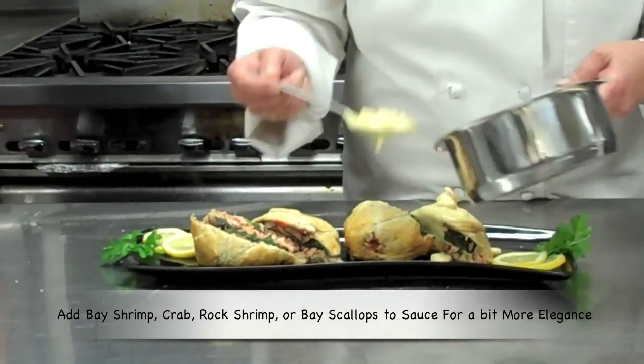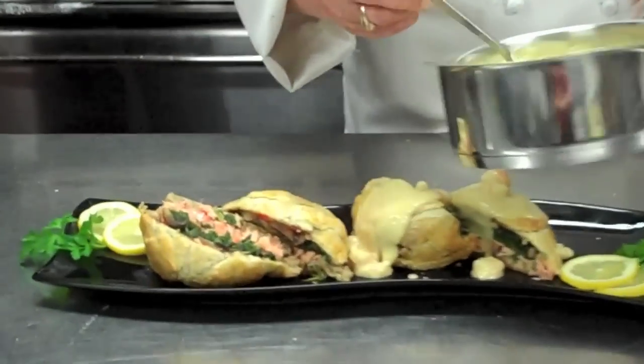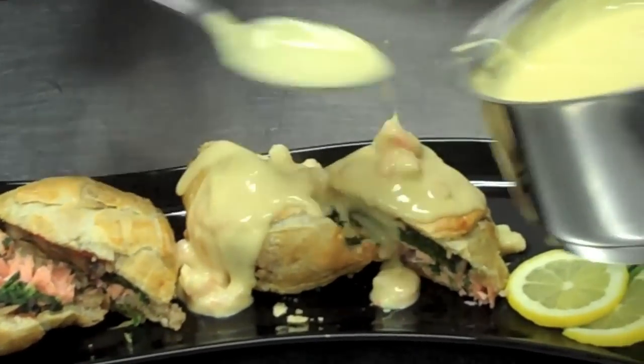You can use rock shrimp — pretty much anything that you'd like. But this is kind of the crowning glory. It's just so buttery and yummy and beautiful.